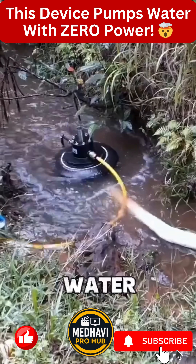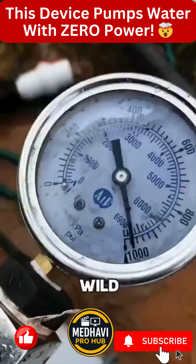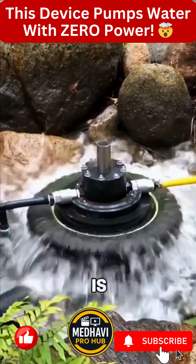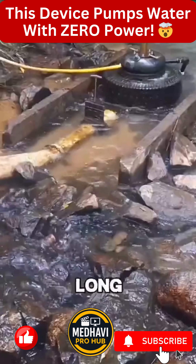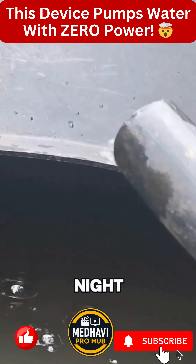That spring keeps pushing the water forward, sending clean water uphill through pipes. The wild part is, the whole system is completely self-sustaining. As long as the river keeps flowing, the device works non-stop, day and night.